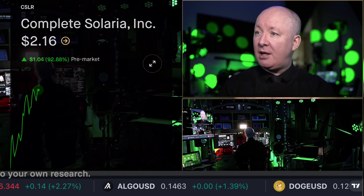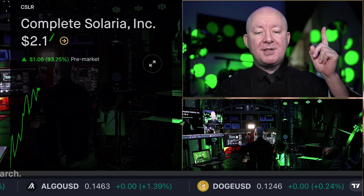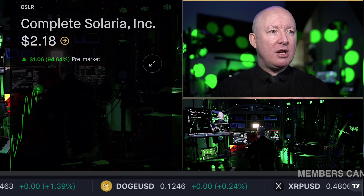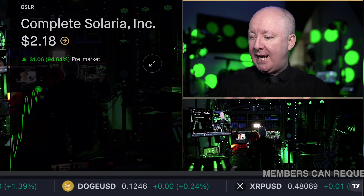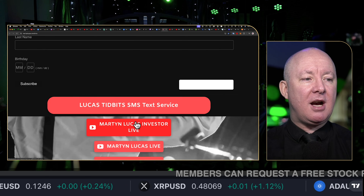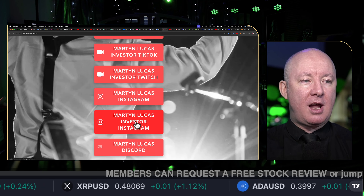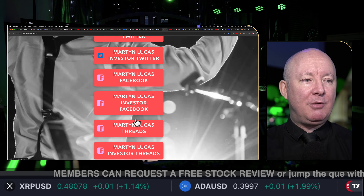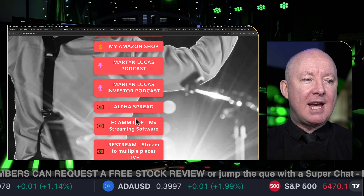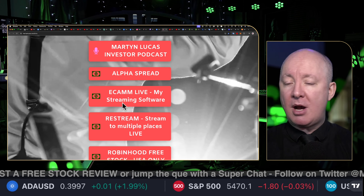So there is Complete Solaria today, doing very well indeed. Click above my head for martinlucas.com — you'll find AlphaSpread there. If you go to the links page, you can scroll down and find my newsletter for birthday cards and Christmas cards, all the different links to all the network channels. We've got a whole network of TV channels, plus Facebook, Threads, the shop, and AlphaSpread.